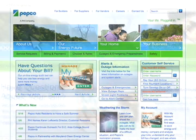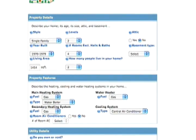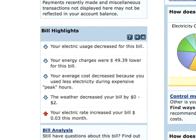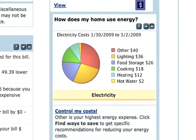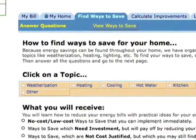Another way to keep track of your usage is our interactive online tool, My Account. My Account lets you conduct a customized online energy audit of your home. It shows you where all of your energy use is coming from and provides tips specific to your household to help you save energy.